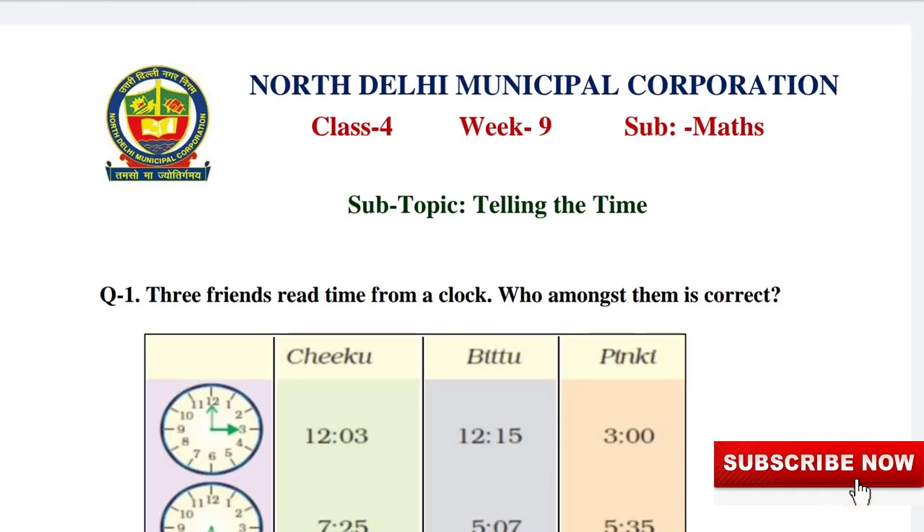Hello everyone, let us solve the worksheet. Today, we shall solve the worksheet of maths. The subtopic is telling the time.